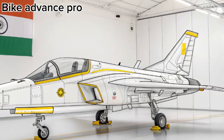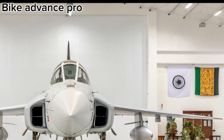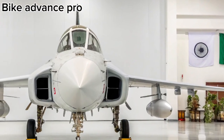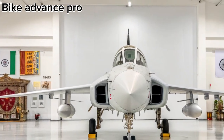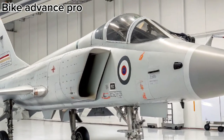The Tejas MK2 boasts a sleek and extended airframe with canard foreplanes for improved manoeuvrability. Its design allows for better aerodynamic performance and stability during high-speed operations. The aircraft's stealth features and radar-absorbing materials further enhance survivability in hostile environments.